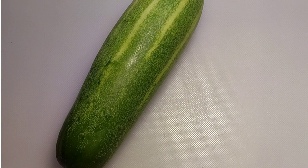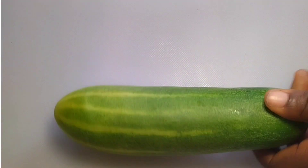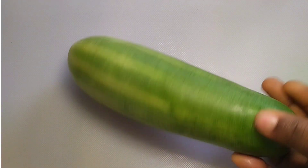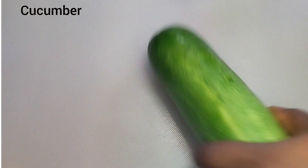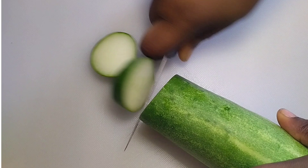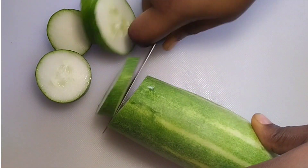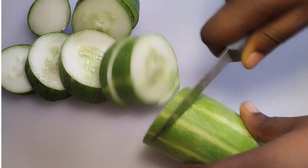How to remove pimples, acne, rashes, dark spots and pigmentation. If you have very rough skin, you are going to apply this every night to smooth your skin and remove blemishes. For this remedy, get cucumber.